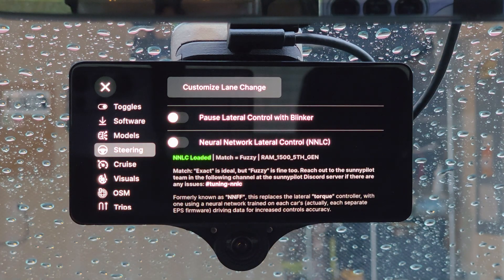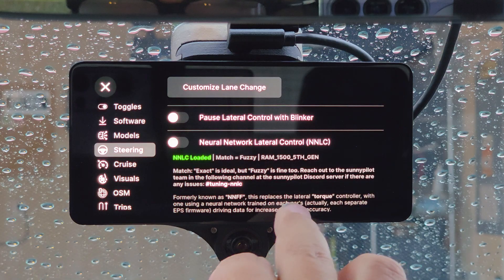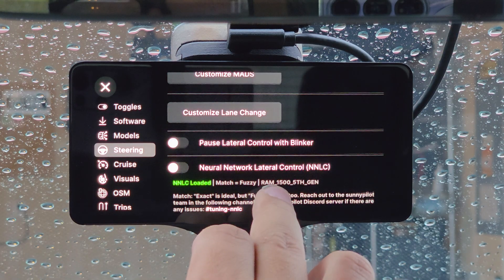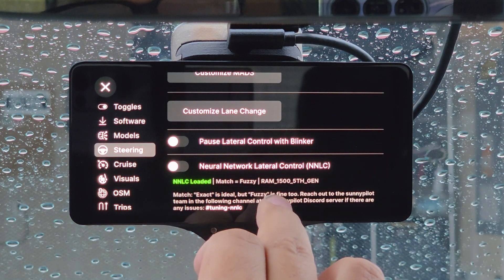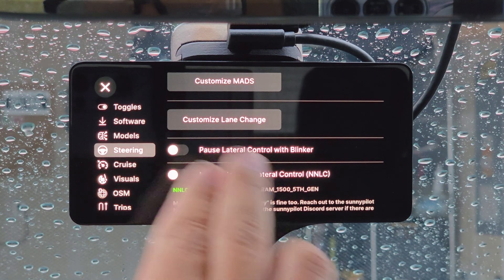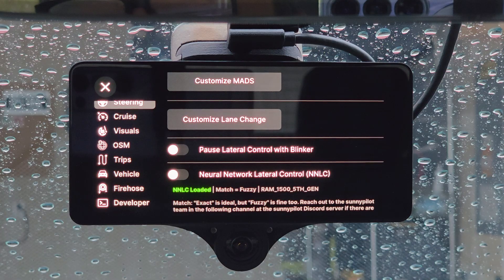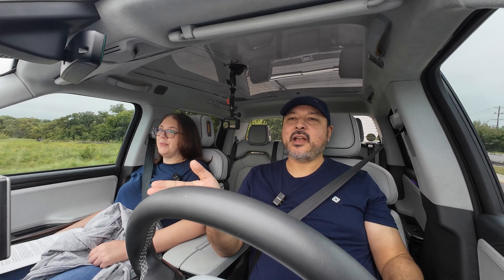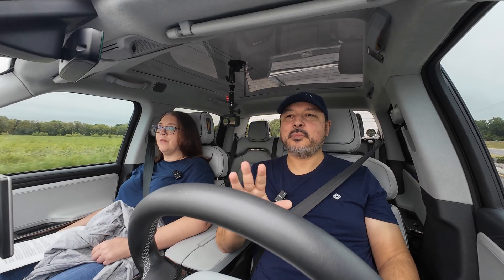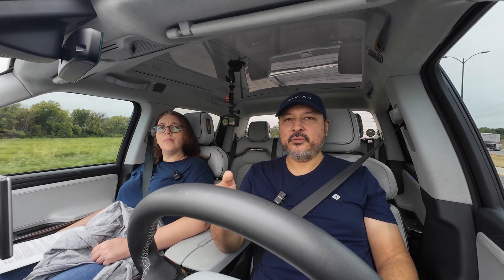I typically leave Pause Lateral Control with Blinker off since I have my hands on the wheel near intersections anyway and can cancel a lane change. But I know many people like this setting, so it's worth considering. Those are my recommended settings. Now let's talk about what's currently holding OpenPilot back — the limitations still present with OpenPilot on the Rivian.